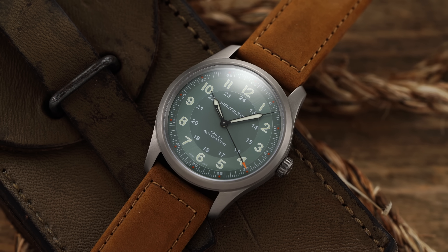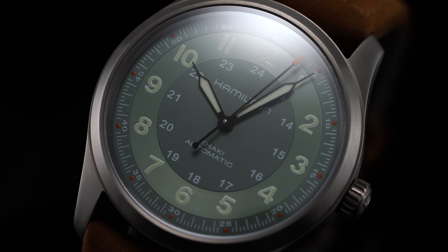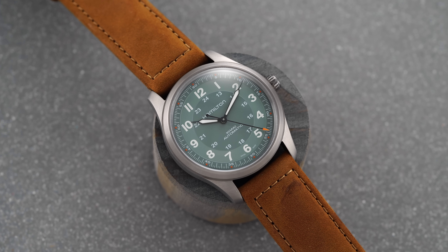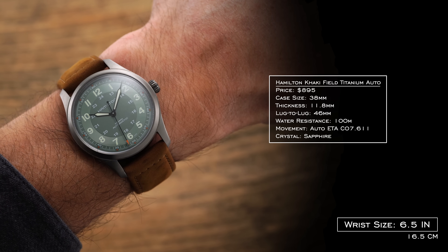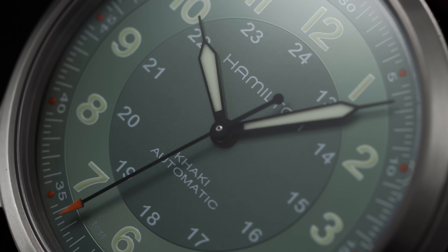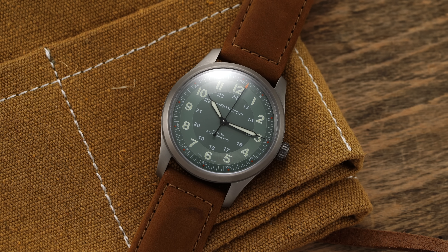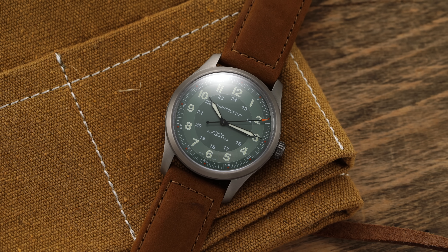Moving along with another field-oriented watch, we have the Hamilton Khaki Field Titanium Auto. Hamilton released several titanium case watches this year, and the green dial was one of the leaders in their marketing messaging. It does separate itself from the conventional Khaki Field Auto. Titanium case at 38 millimeters, 11.8 millimeters in thickness, lug-to-lug of 46 millimeters, and 100 meters of water resistance. Automatic ETA C07.611 with a Nivachron hairspring, sapphire crystal. The green dial handles reflections better than the black dial version, and these are some of my favorites released this year from Hamilton.